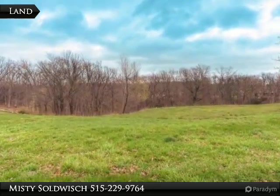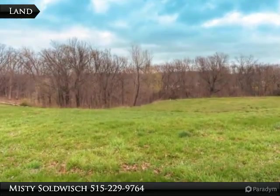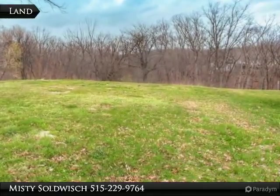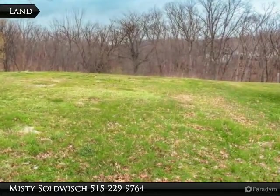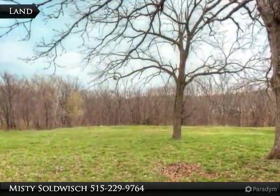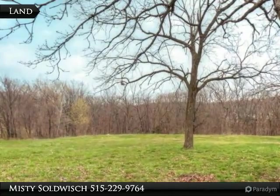Gorgeous potential building site with this 1.3 acre lot. Suitable for a walkout home. Beautiful mature trees make this a private setting for your future home. No gravel roads. Located within minutes to I-80, making travel anywhere in the Des Moines area easy.